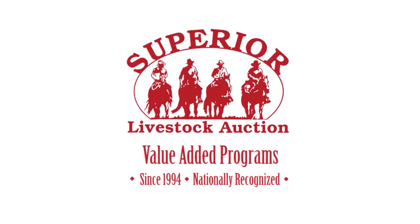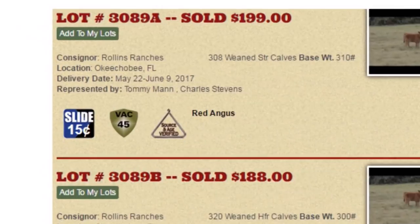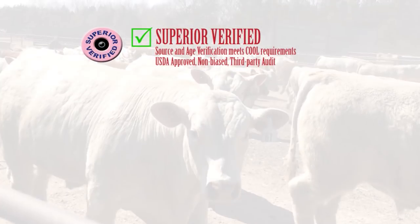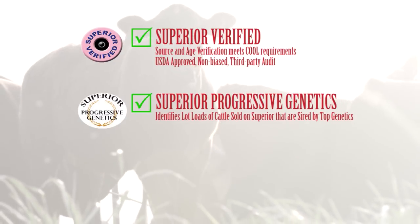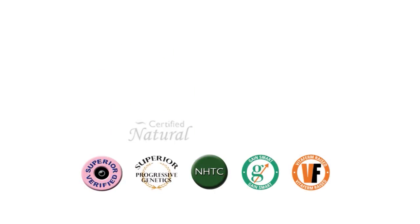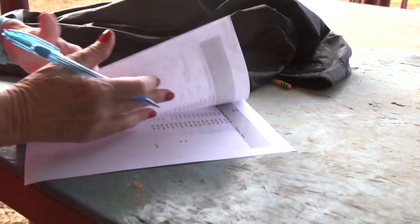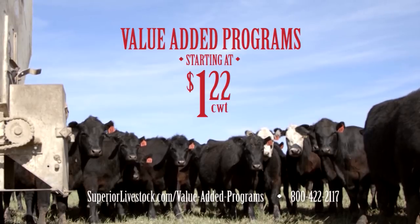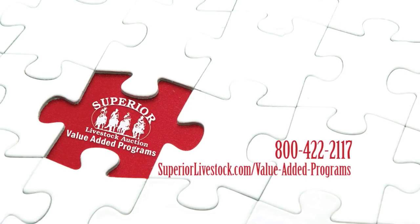In 1994, Superior Livestock Auction introduced nationally recognized value-added programs to the American beef industry. Now cattle sold on Superior Livestock video auctions get top dollar when a program is behind them. The USDA-approved, third-party audited Superior Verified program verifies source and age of your calves. Superior Progressive Genetics identifies load lots of cattle sold on Superior that are sired by top genetics. NHTC verifies the source, age, and non-hormone treatment status of your calves. These and other Superior value-added programs are just another way Superior Livestock is improving the beef industry and bringing more dollars to your bottom line. Individual programs start at just $1.22 per hundredweight. Call or go online to find out more about Superior Livestock's value-added programs.